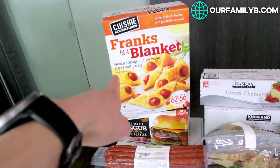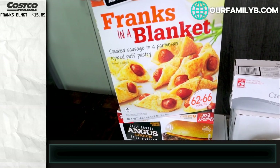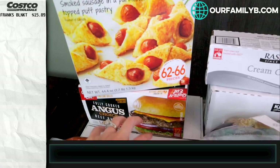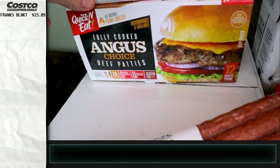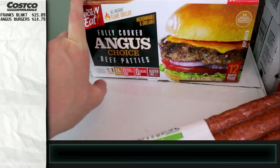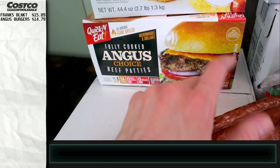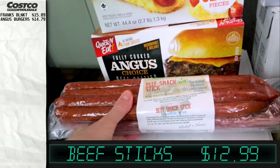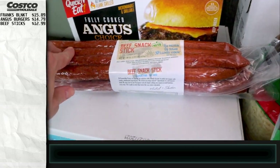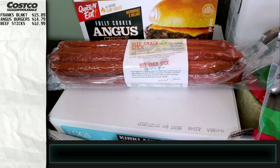Way back here we've got some Franks in a Blanket — we've gotten these before. They are amazing in the air fryer; if you have one, definitely get these. We got some Angus choice beef patties, already pre-cooked, so we're going to try these in the air fryer as a quick dinner because we're trying to get back to more keto options in the new year. We also got these meat sticks, basically like kielbasa beef snack sticks — really good in the air fryer, everyone in the house eats them.